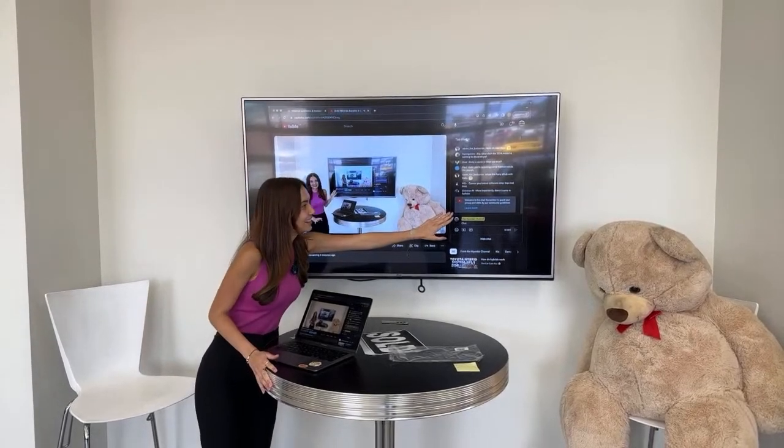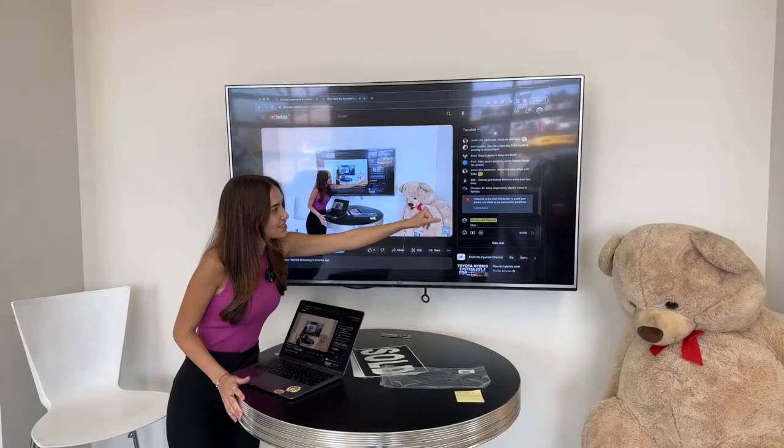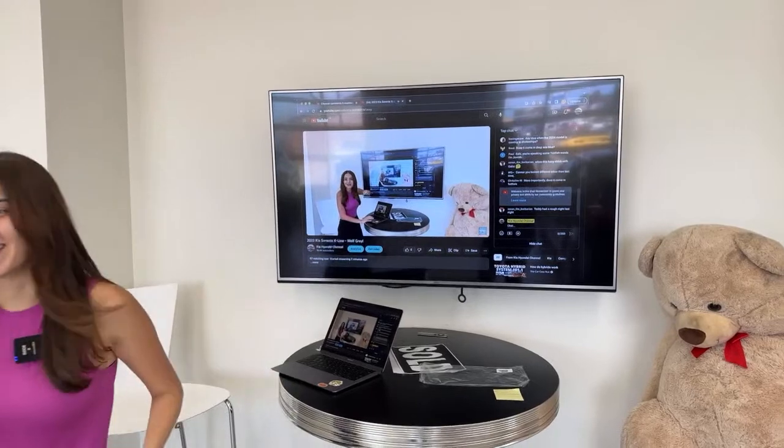On the right side you'll see our live chat box. We're getting some not-so-nice comments today, but it's live, so let's go.